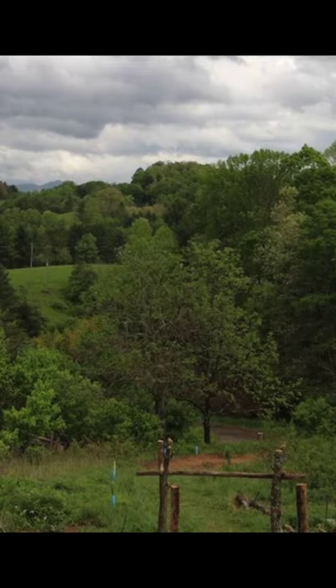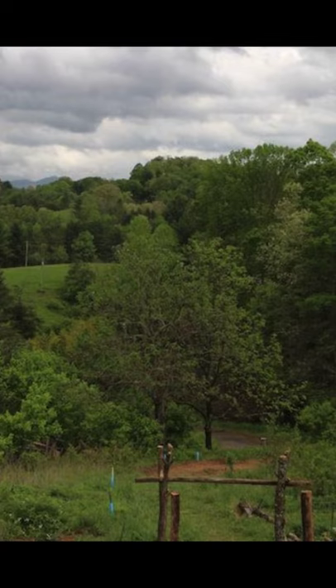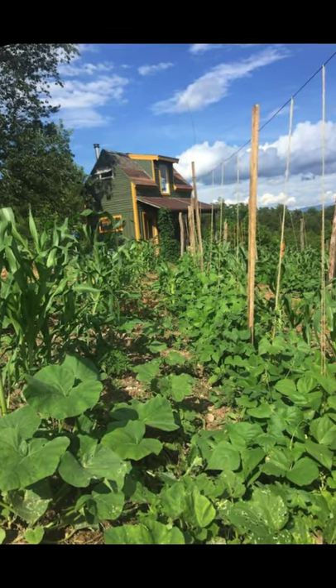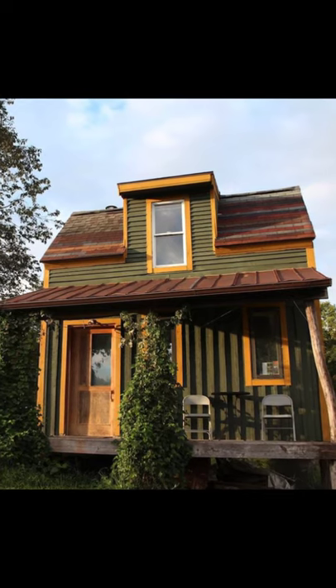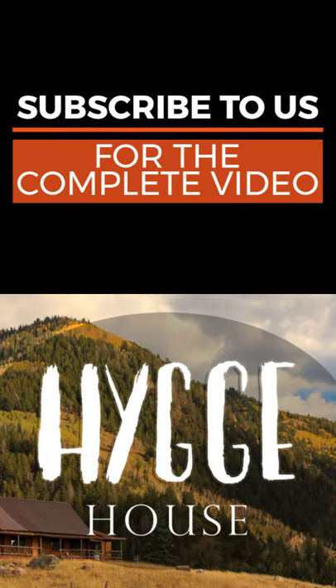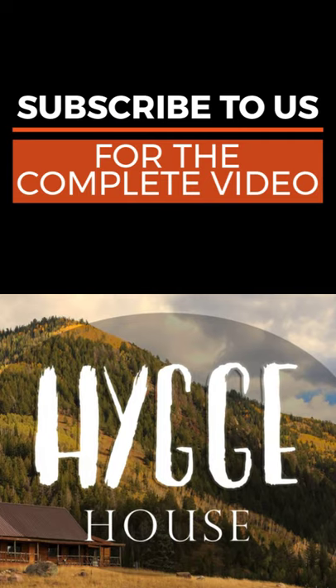Guests love the cozy wood cabin for all of its character, the mountain views, and farm settings. The cabin building is perfect for couples or single travelers who are seeking minimalist simplicity. Dogs are welcome too. During your vacation stay, you can...